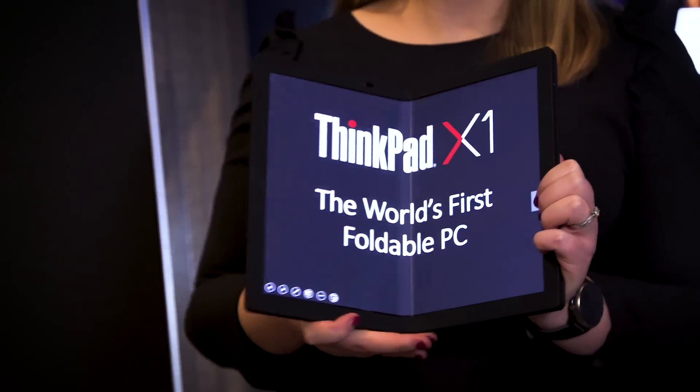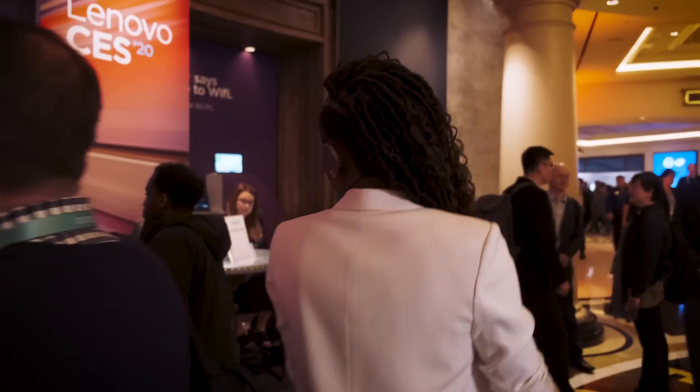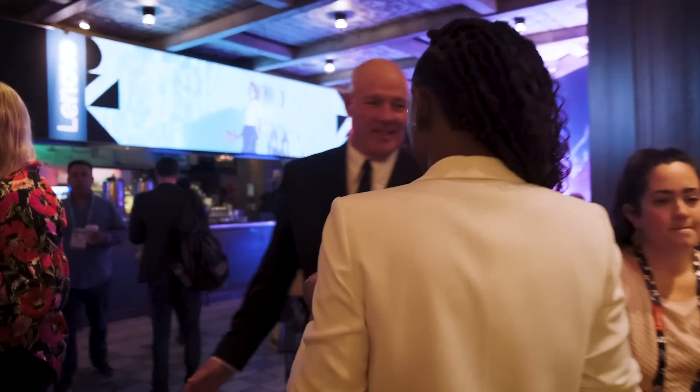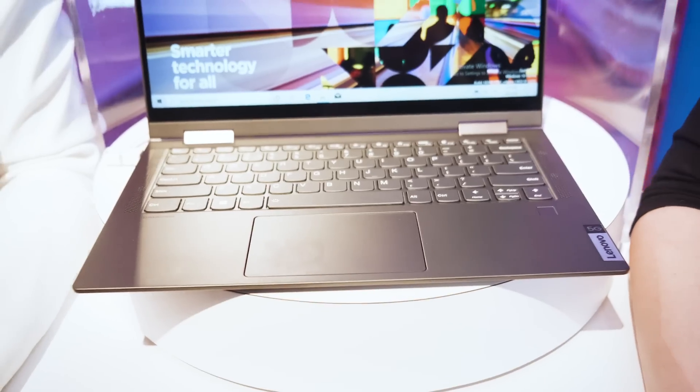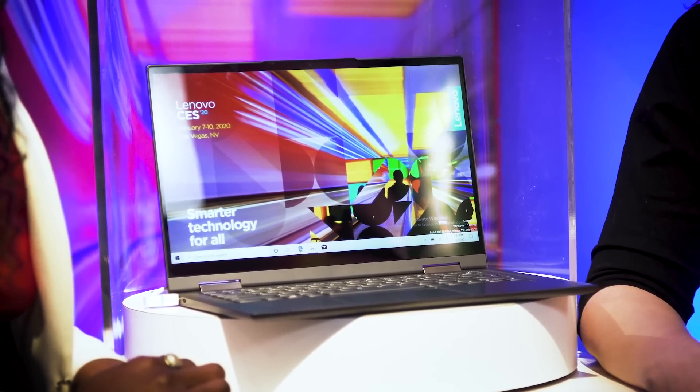So now we're going to go see the world's first 5G laptop. My second favorite product is our Yoga 5G PC, and I have Kelly here to tell us a little bit more about it. This is the Yoga 5G, the world's first PC offering 5G connectivity. That means being able to stream, connect anywhere, and download speeds of up to 4 gigabytes per second, and eventually up to 10 gigabytes per second as the 5G infrastructure improves.